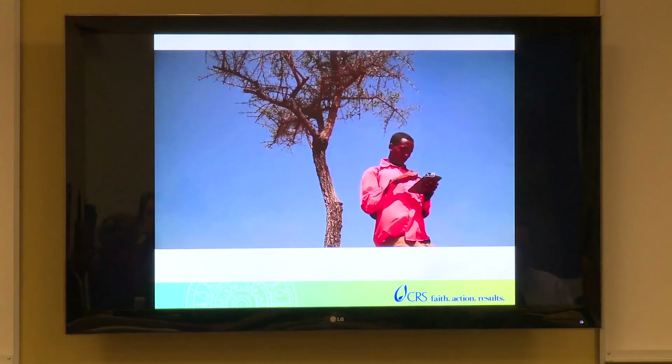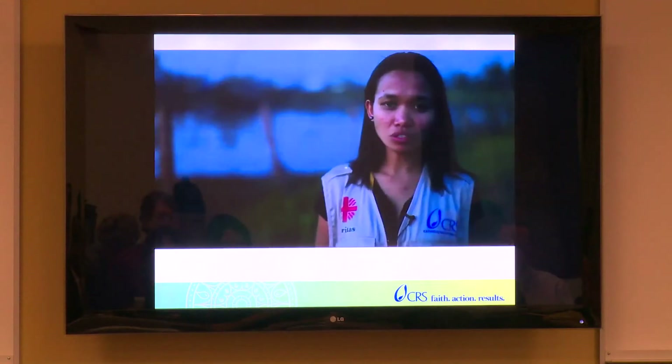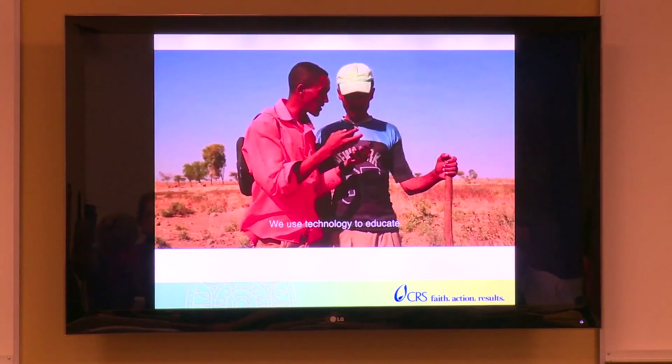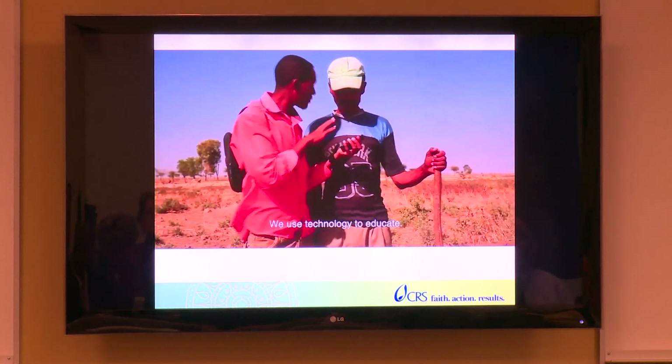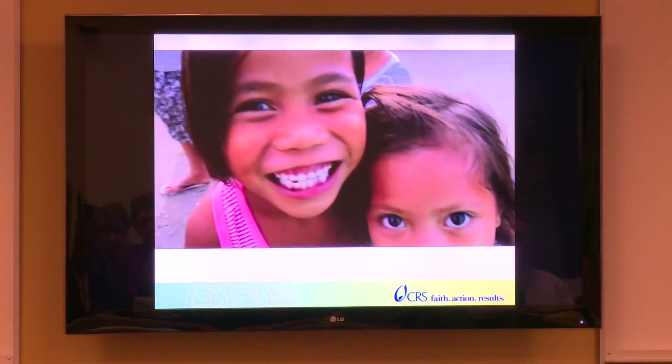We use technology to innovate, we use technology to rebuild, we use technology to promote business. In our ICT programming, we use technology to restore hope.